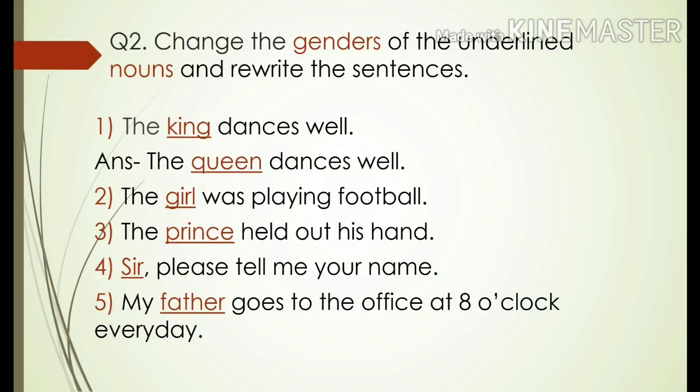Question number two: change the genders of the underlined nouns and rewrite the sentences. Number one: the king dances well. Number two: the girl was playing football. Number three: the prince held out his hand. Number four: sir, please tell me your name. Number five: my father goes to the office at eight o'clock every day. The answer for number one has been done: the king dances well — answer: the queen dances well.